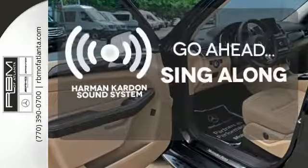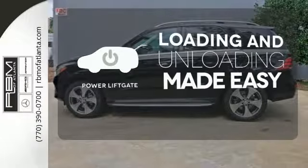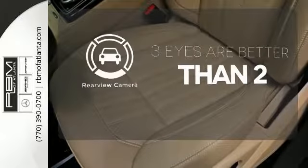Let your music envelop the cabin with the Harman Kardon sound system. Loading and unloading your vehicle just got easier with the power liftgate. The backup camera gives you a clear picture of what's behind you.